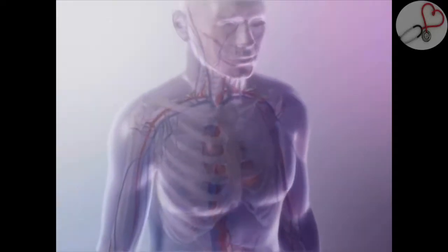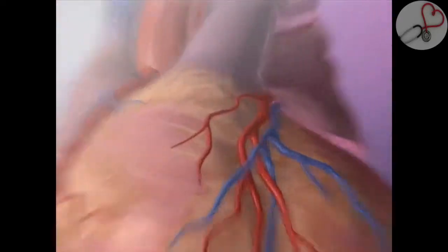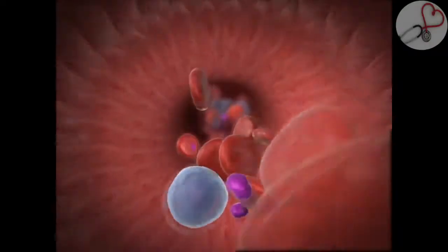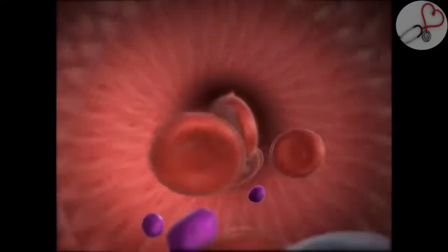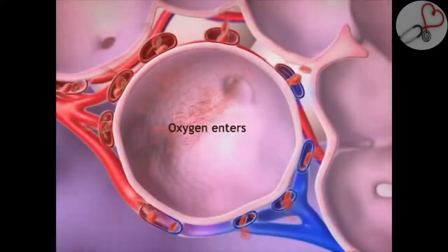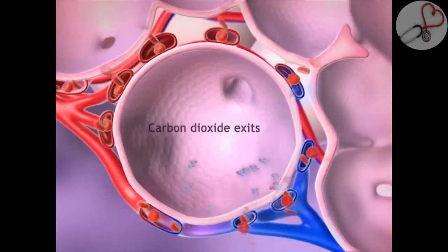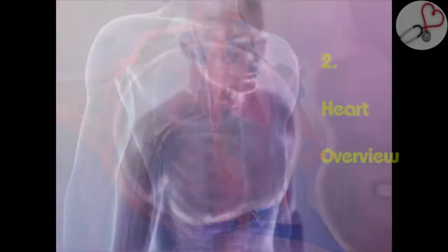The circulatory system is composed of the heart and the blood vasculature, the arteries and the veins. Arteries carry blood away from the heart and veins carry blood back to the heart. Circulating blood supplies cells throughout the body with oxygen and removes waste carbon dioxide. Oxygen is absorbed into the bloodstream through tiny air sacs in the lungs called alveoli. As oxygen diffuses in, carbon dioxide moves out and is exhaled.